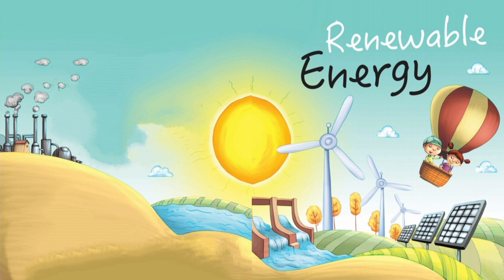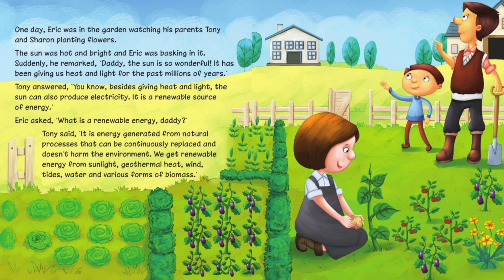Renewable Energy. One day, Eric was in the garden watching his parents, Tony and Sharon, planting flowers. The sun was hot and bright and Eric was basking in it.